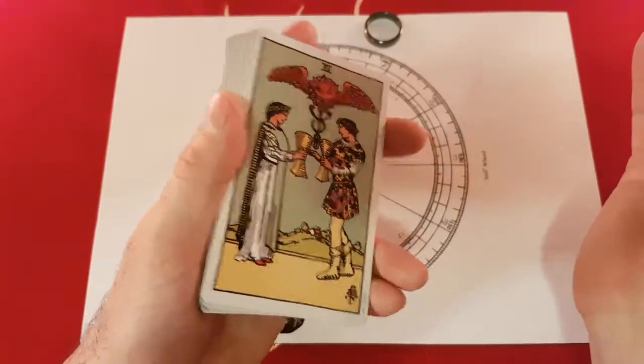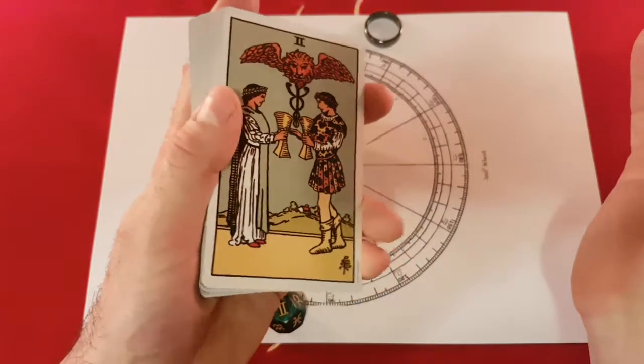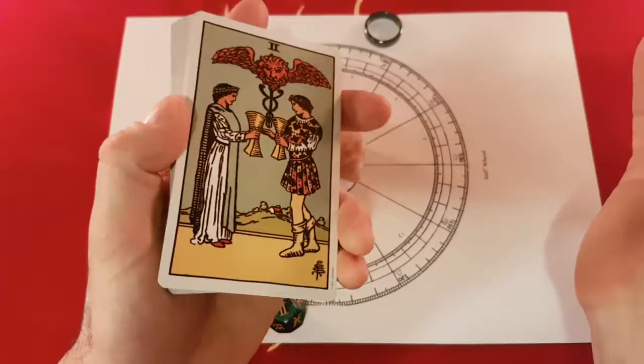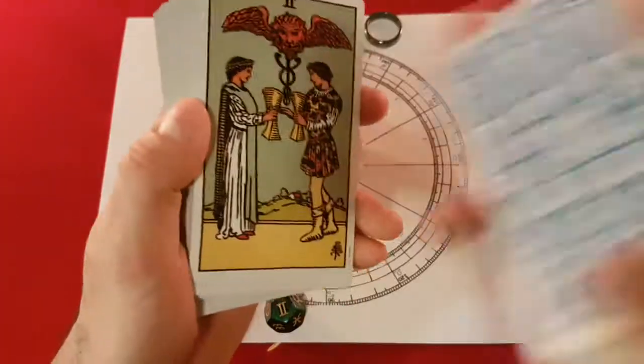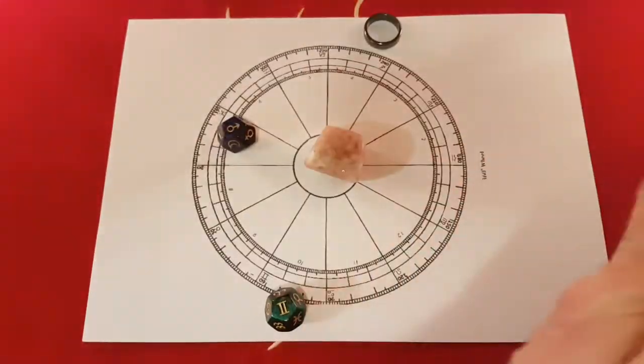There is the Two of Cups — we all love the Two of Cups, it's amazing. The Two of Cups is Venus in Cancer. Excuse me.